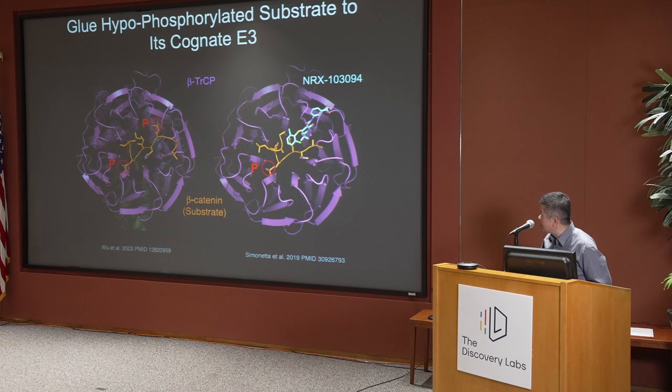Nurix did a fantastic job in this arena targeting endogenous E3-substrate pairs, coming up with a synthetic compound that can allow hypophosphorylated beta-catenin peptide with only one phosphate modifying the degron to gain high enough — if not even higher — affinity to the E3 ligase beta-TRCP, even though the monophosphorylated one itself has rather weak affinity. This is a proof of concept that using MedChem, we can push a small molecule to achieve the effect of a covalently linked phosphate group.